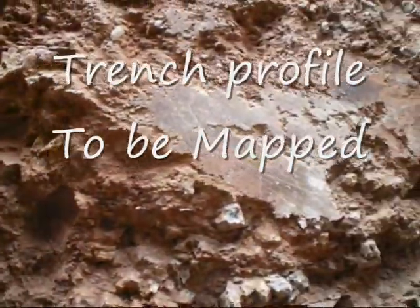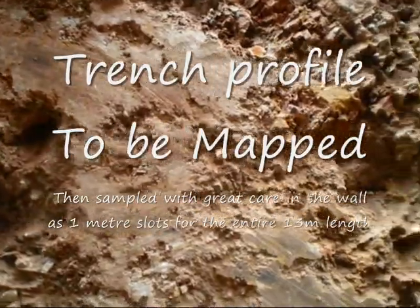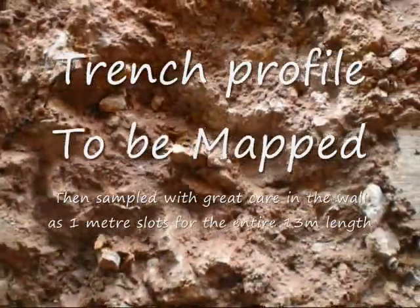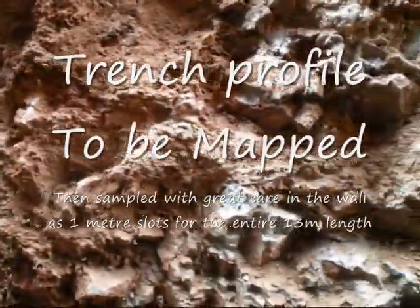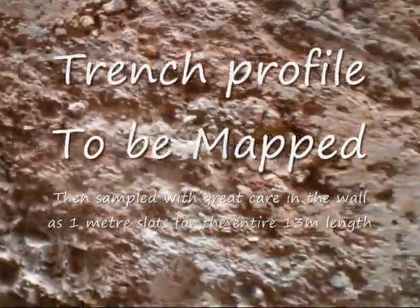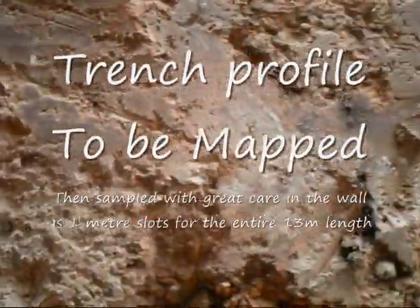Once the trench has been physically reviewed, it will be mapped, then sampled. The samples will be taken in one metre intervals across the entire 13 metre section of the trench. Each one metre interval will yield approximately 25 kilos of bulk sample. This will then be thoroughly mixed, quartered, and subsampled to yield a sample that will be sent to an independent laboratory for fire assay gold result.